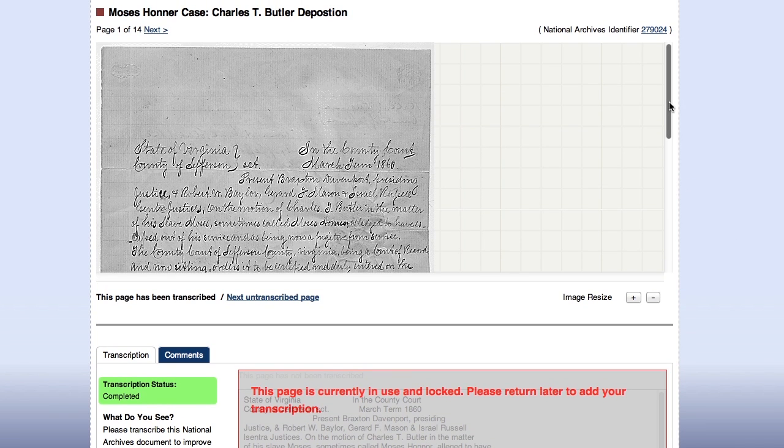If you really look closely here at the document you can see 'State of Virginia, County of Jefferson,' and then the rest continues from there. It can be pretty darn difficult to read handwriting, and so that's why there are a lot of users usually participating in a project.